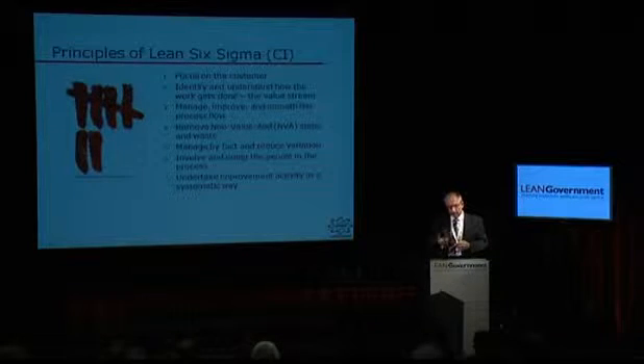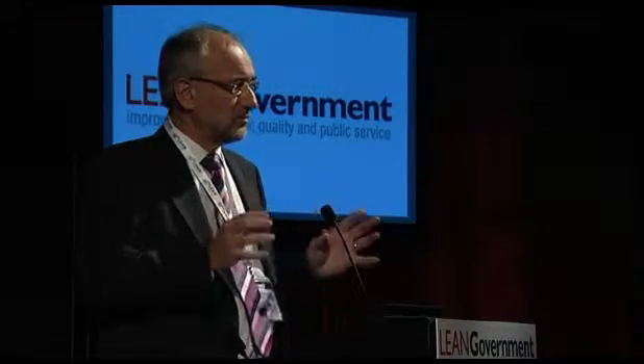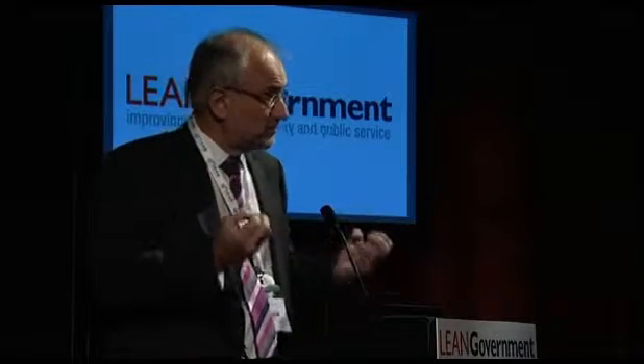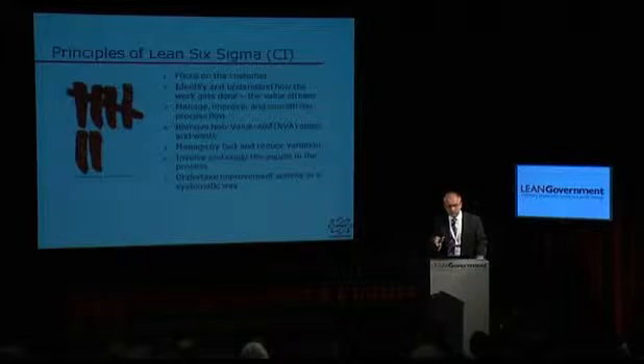The hard stuff is getting this to really work inside organisations. It can be done — I'm going to give you some examples as we go through today. Focus on the customer: I don't think anybody's going to disagree with that, but it's really understanding what customers want — not what we think they want, but really getting underneath the surface. The tools and techniques help you do that in a very powerful way, translating the voice of the customer into something measurable. We can then look at how the work is getting done — the visual side of it — through different types of process mapping techniques.